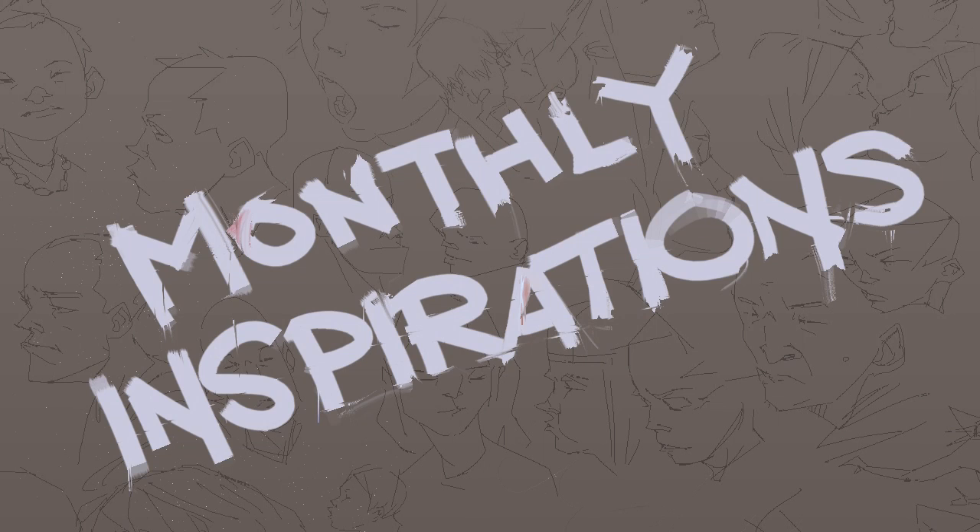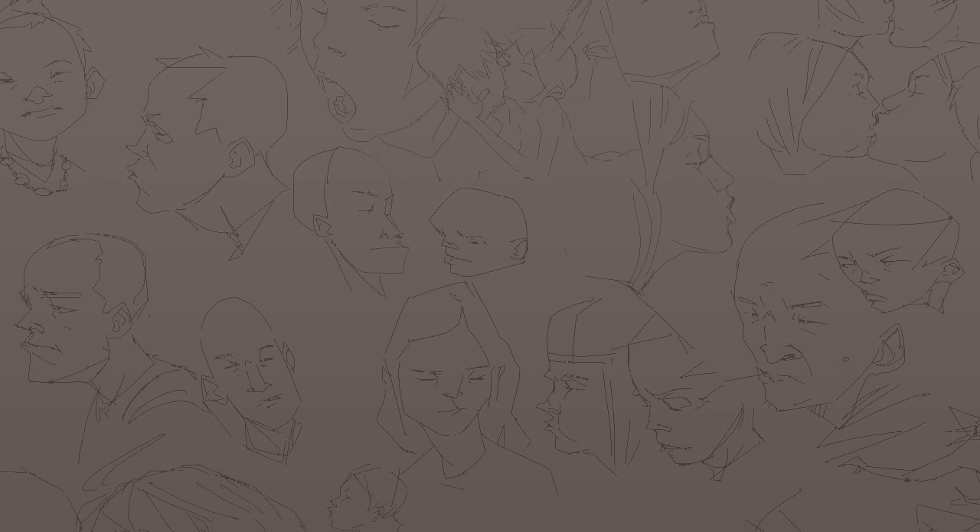Hey everyone, Cynix here, and these are the monthly inspirations for May 2014. Last month I showed you guys a couple of my biggest overall artistic inspirations, and for this month I'm going to go back a little farther and show you guys some of the biggest inspirations that helped me when I was just starting out with art.